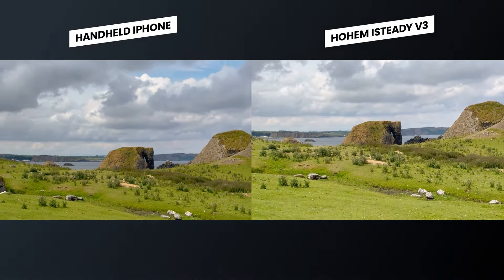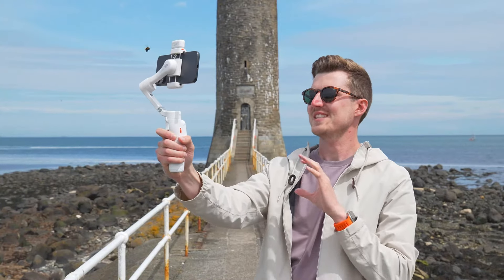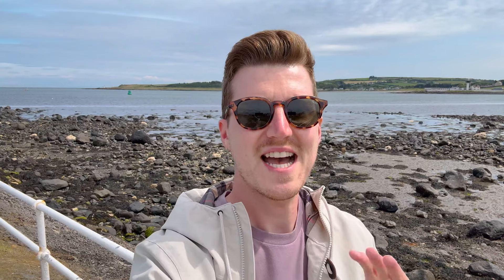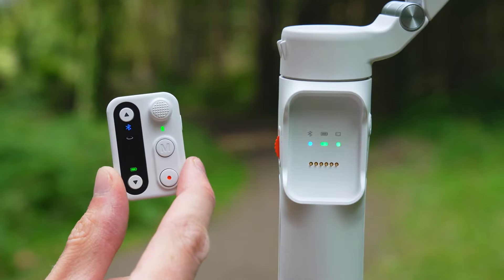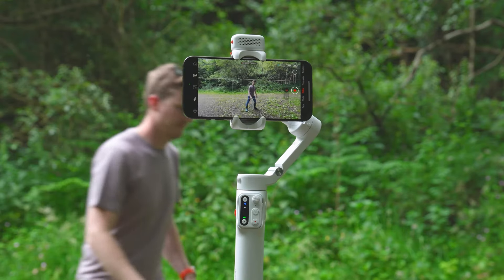So there you have it — that's everything you need to know about the Hohem iSteady V3. A fantastic little gimbal with two standout features in my opinion: the ability to remove the controller to remotely control the gimbal, and the AI tracker which doesn't require an app.